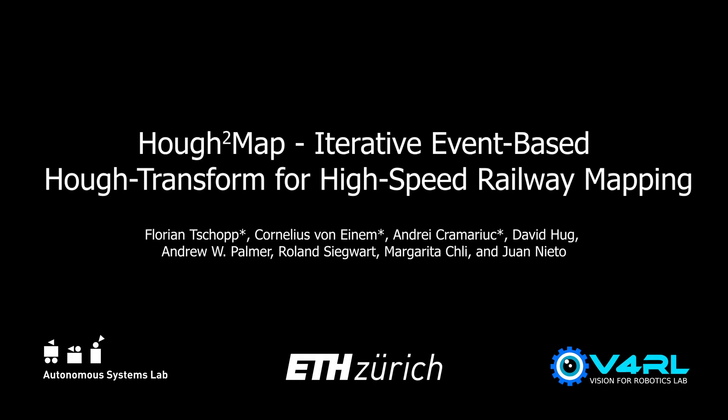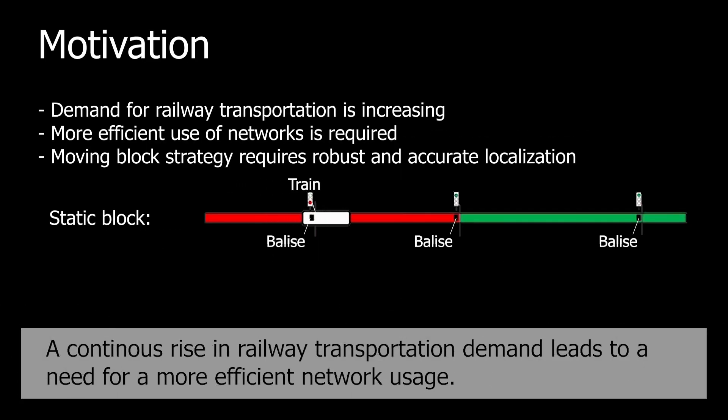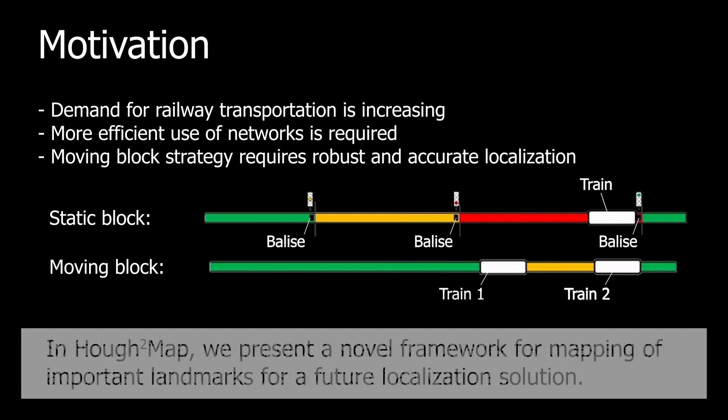In this video, we present Huff2Map, an iterative event-based Huff transform for high-speed railway mapping. A continuous rise in railway transportation demand leads to a need for more efficient network usage. Switching to a moving block strategy requires a highly accurate and robust positioning of all vehicles. In Huff2Map, we present a novel framework for the mapping of important landmarks for a future localization solution.